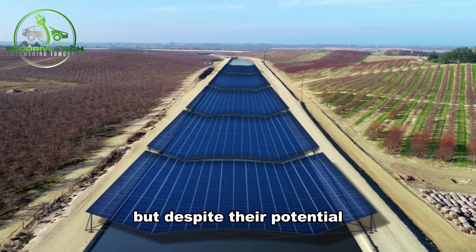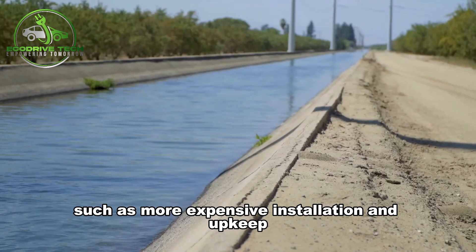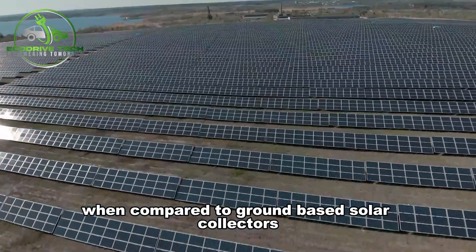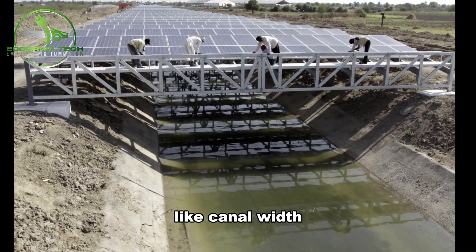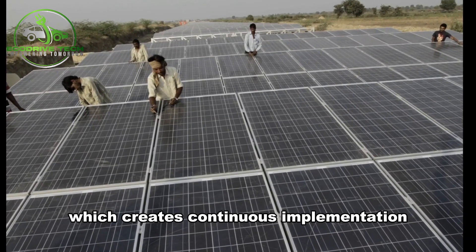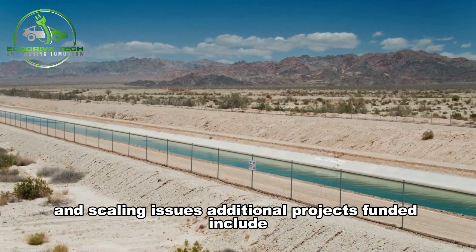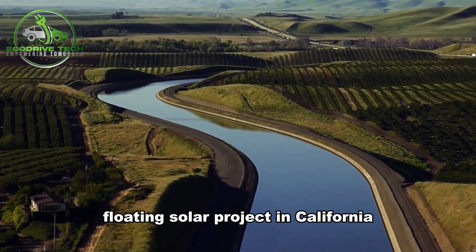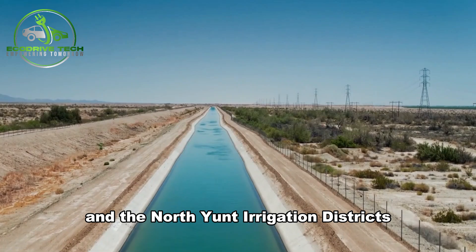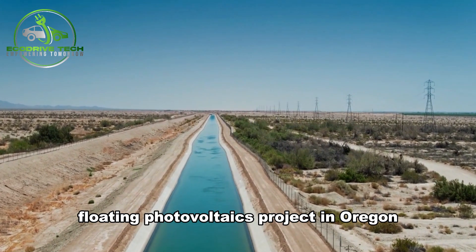But despite their potential, solar canals have drawbacks, such as more expensive installation and upkeep when compared to ground-based solar collectors. These costs are further increased by variables like canal width, which creates continuous implementation and scaling issues. Additional projects funded include the San Luis and Delta Mendota Water Authority's floating solar project in California and the North Union Irrigation District's floating photovoltaics project in Oregon.